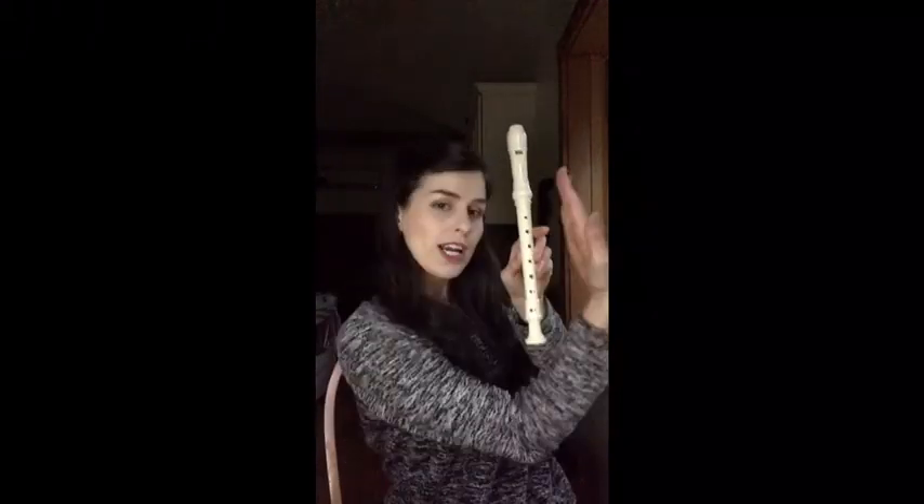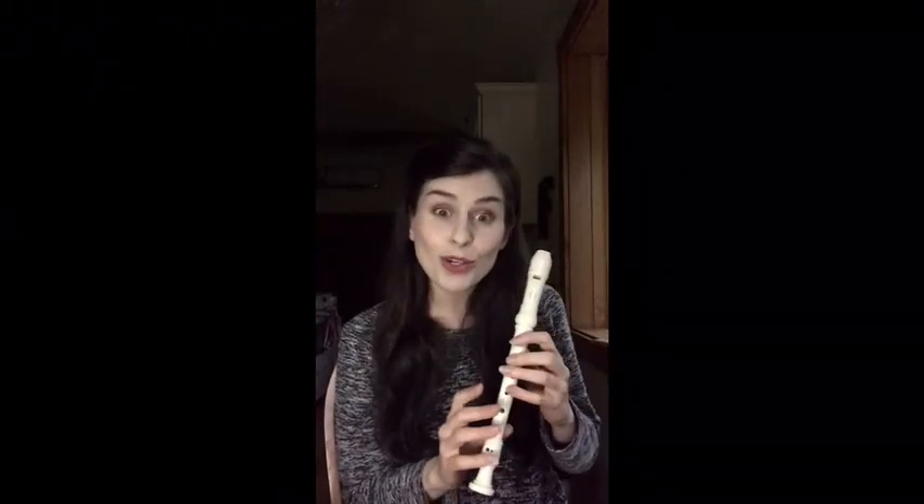Hello my friends! Welcome to the super special extra bonus episode of Recorder at Norfolk Collegiate. If you are watching this video, then you are already on your way to participating in our Recorder Challenge.